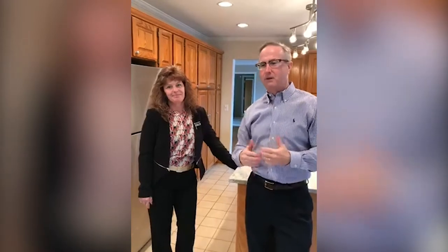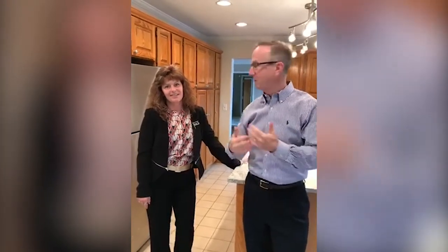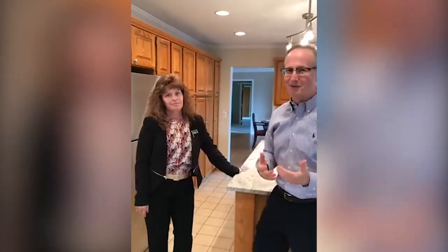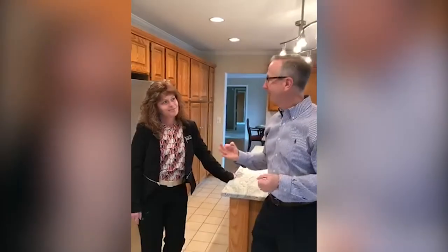This house has been on the market for a little while and they've come in and had Lori restage the whole house. We're going to show you what a staged house can look like. The National Association of Realtors reports that 80% of homes that are professionally staged and professionally photographed will sell for more money in a shorter period of time.